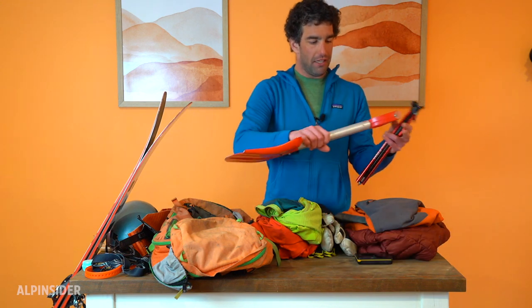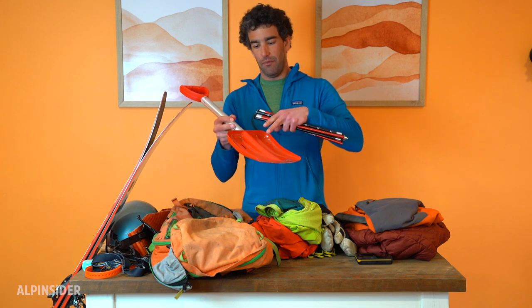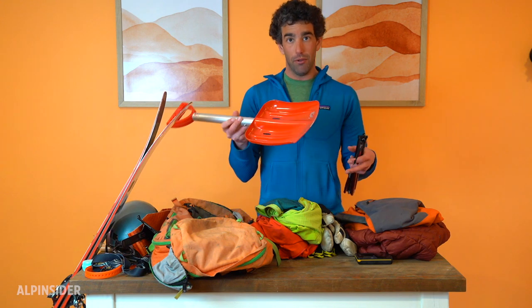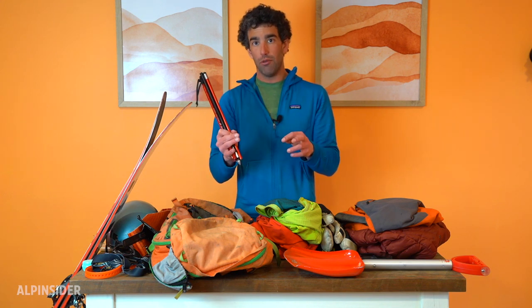My probe and shovel aren't anything special. It's a G3 shovel — pretty generic — but I like that it has a big wide shovel head so you can move a fair bit of snow without taking up a ton of space or weight. Any shovel or probe will do in the back country. My probe is the Valet Torlite. It's a three-meter probe, and in the Northwest we have a really deep snowpack, so having three meters of length is actually pretty important. If you live somewhere with a shallower snowpack like Colorado, Utah, or Montana, a two-meter probe might be enough.